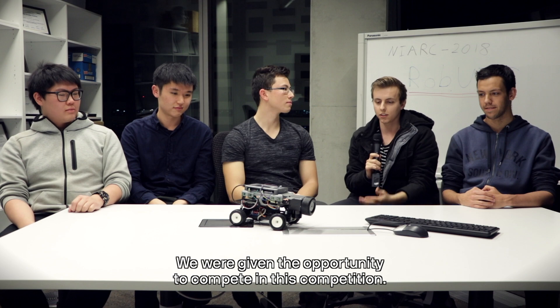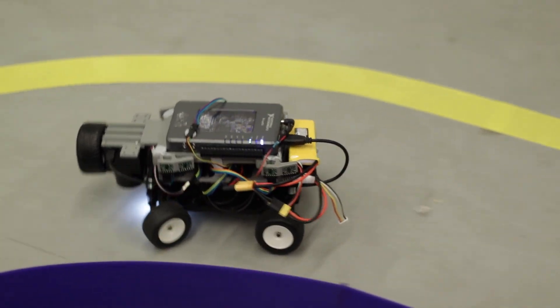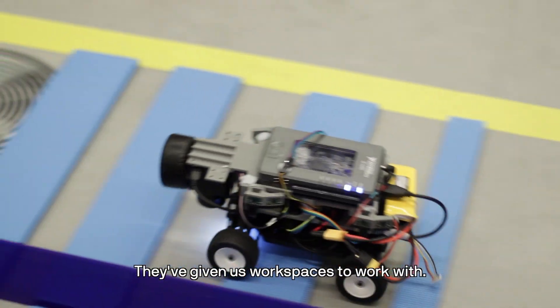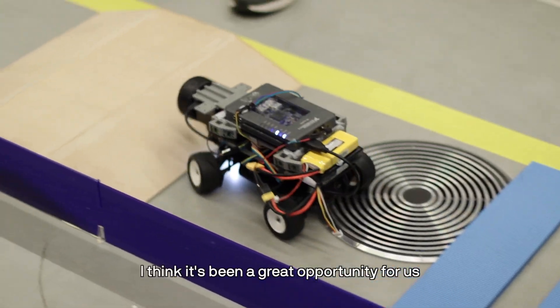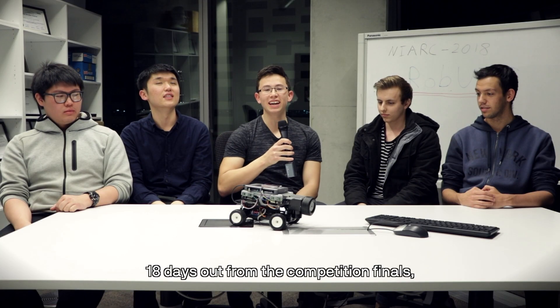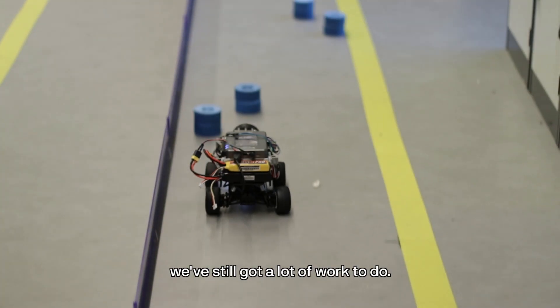We're given the opportunity to compete in this competition and it's been great. What we did is we came up with an initial design, applied for a budget which the university granted. They've given us workspaces to work with and built a track for us. It's been really good collaborating with some of the academics and getting to know them. I think it's been a great opportunity and it's probably going to lead to some pretty good opportunities in the future.